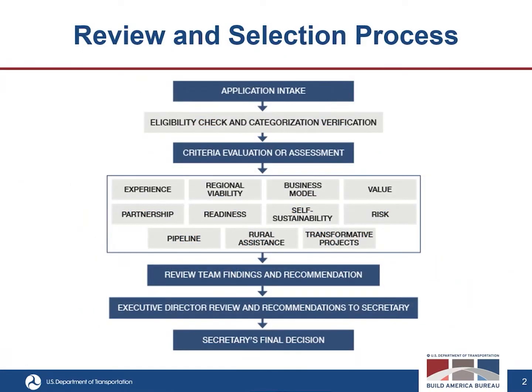This flowchart shows how the Regional Infrastructure Accelerator applications are reviewed and selected. From application intake, there is an eligibility check and categorization verification, then a criteria evaluation or assessment — you can see all 11 of those criteria below. Once the evaluation criteria is assessed, the review team submits their findings or recommendations to our Executive Director, who presents those recommendations to the Secretary of Transportation. The Secretary makes the final decision about awards.